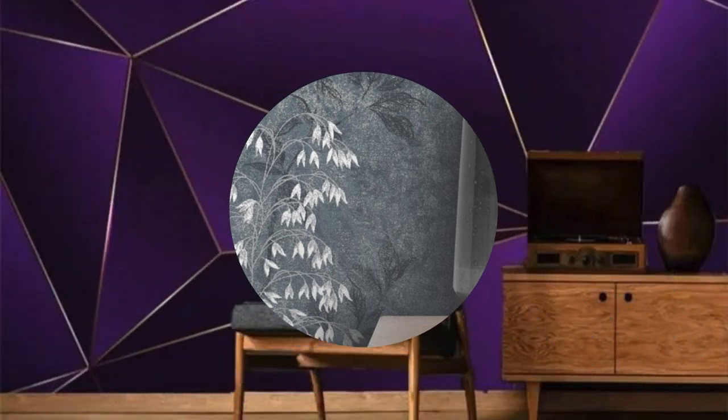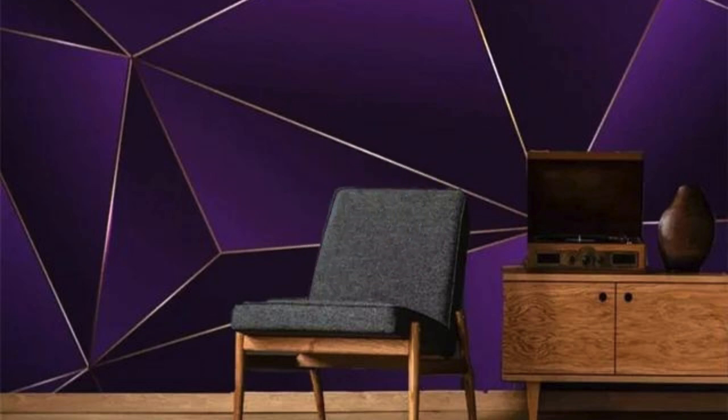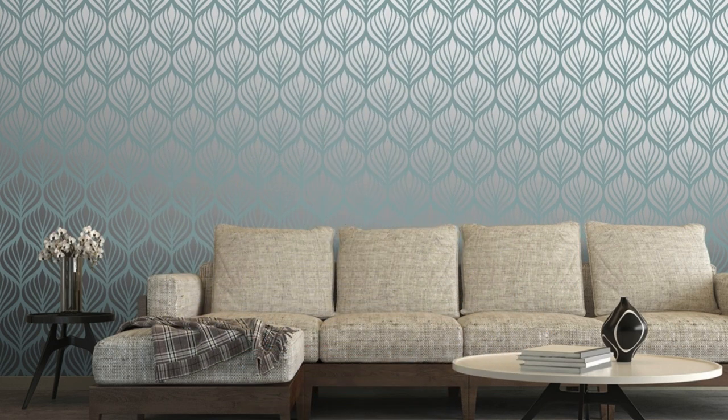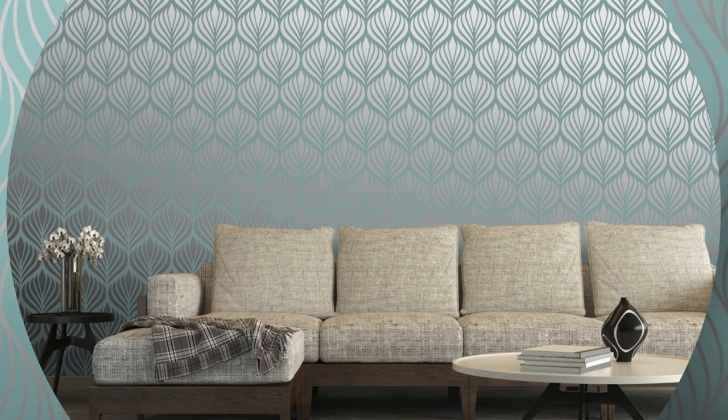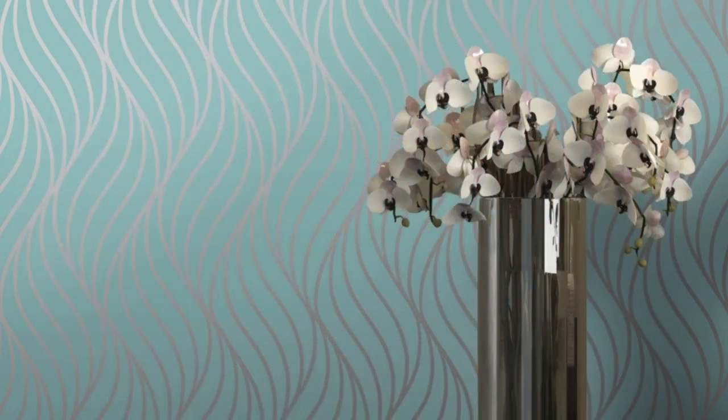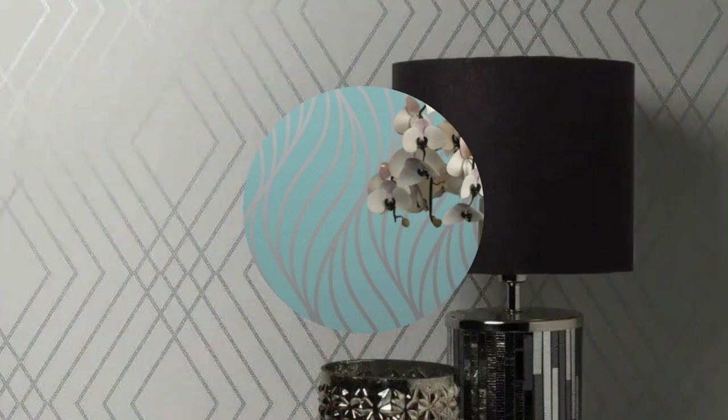So, venture beyond the ordinary and embrace the extraordinary with metallic wallpaper — a symphony of texture, light, and sophistication that turns your home into a gallery of artistic expression. Let the walls be a testament to your individuality and taste, as each room becomes a unique masterpiece, infused with the timeless allure of metallic brilliance.